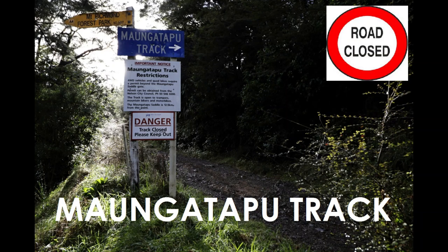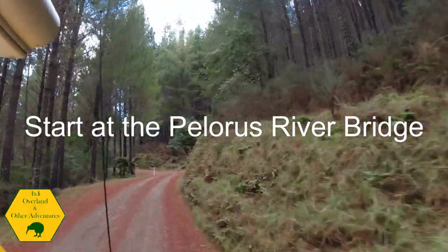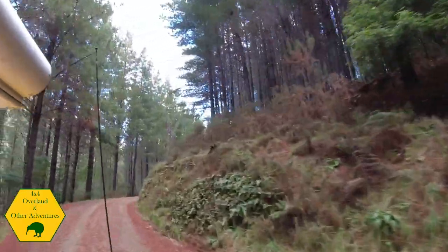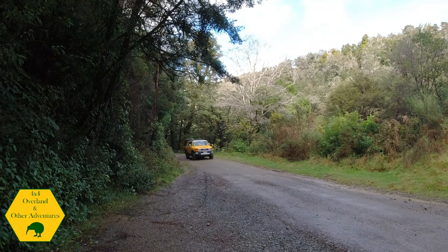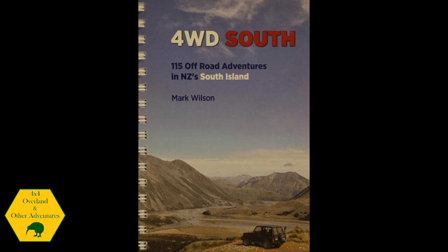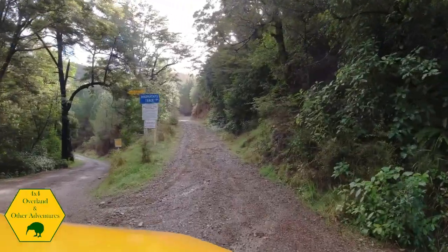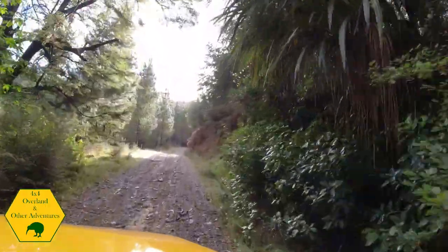This track was the first track we explored once we'd crossed on the ferry. There's lots of conflicting information — when you read Mark Wilson's book there's some information, when you read Ray Stone's book there's other information. Neither of them say that you need a key or a permit. When you google it, the site appears that the track is open. When you get to the track it says it's closed. You have to drive in probably 10 kilometers before there's a sign that says it's closed. When you google it, the Nelson Council say you've got to pay a deposit of 50 bucks and get a key.